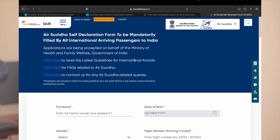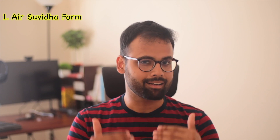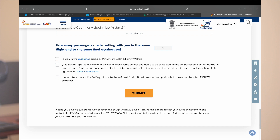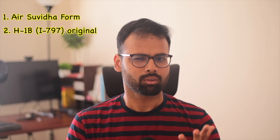The first and foremost thing is your travel to India. The most important document to not forget is your Air Suvidha form. When I went to check in at Seattle Airport, I saw many Indians getting stopped because they did not have it. If you have a soft copy it's okay, but I always carry a printout because some people don't understand the concept of a soft copy.